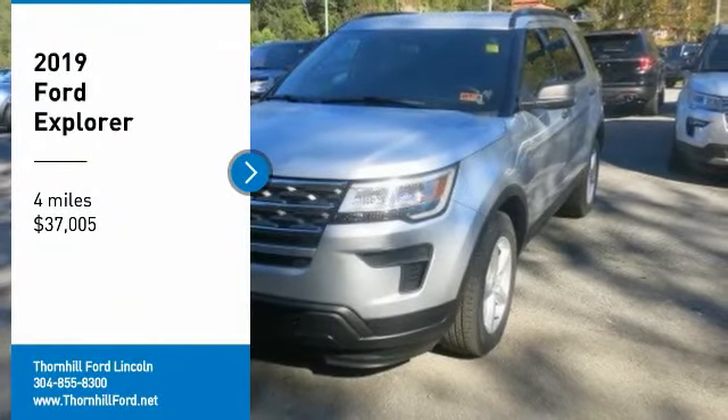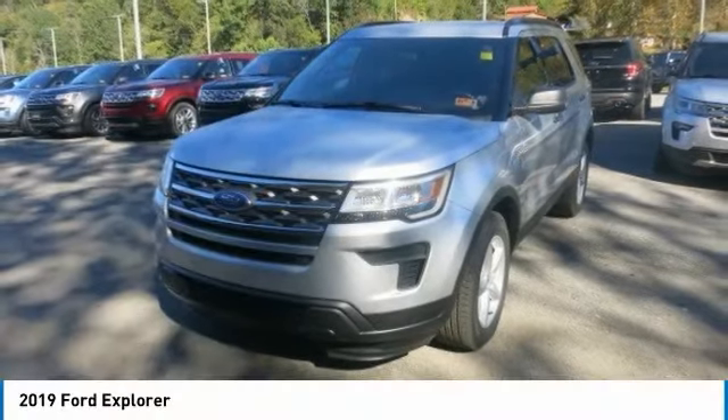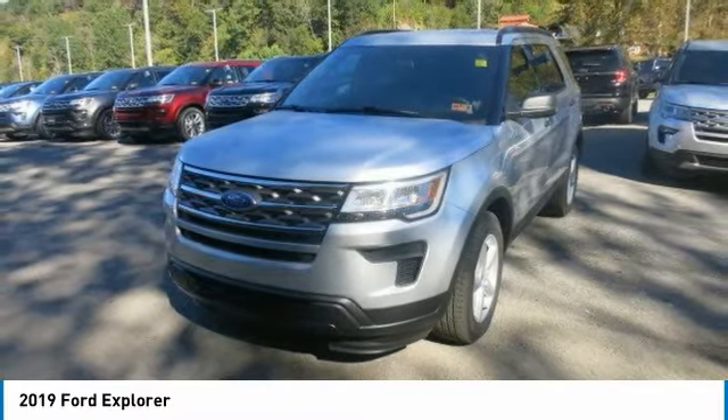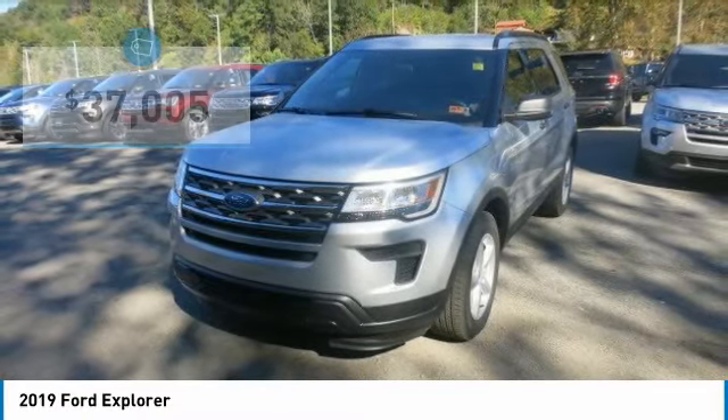The 2019 Ford Explorer is beautifully crafted inside and out. The power and driving dynamics of Explorer come wrapped in an eye-catching design that boasts authentic comfort and style.